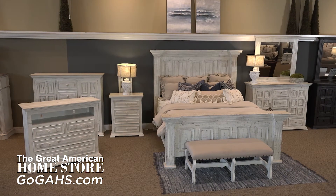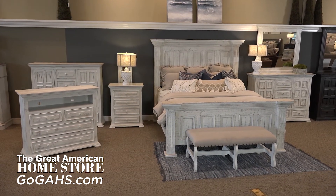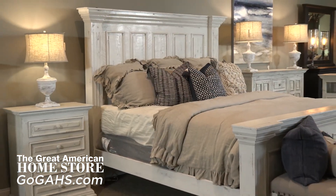If you're looking for a complete bedroom set with a rustic flare, the Chalet Collection by Vintage is a great option. The collection is available both in Queen as well as King.